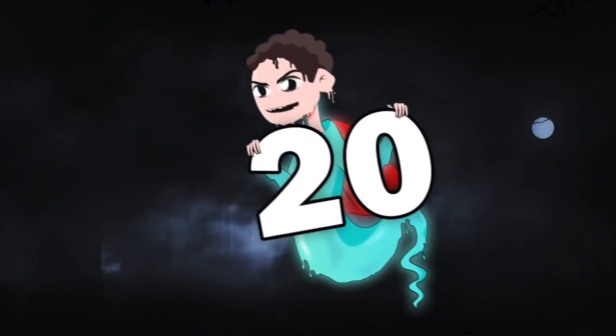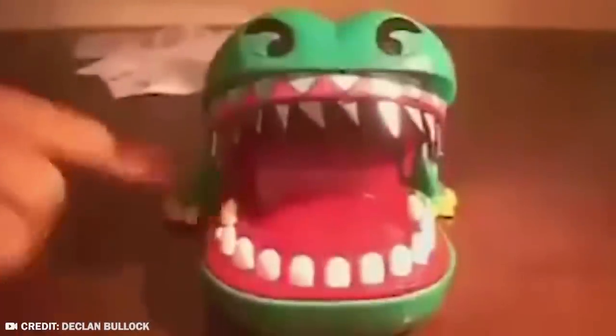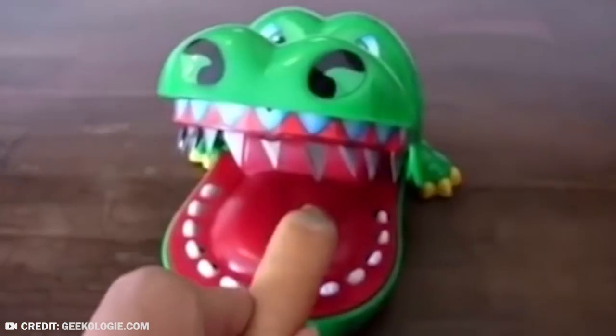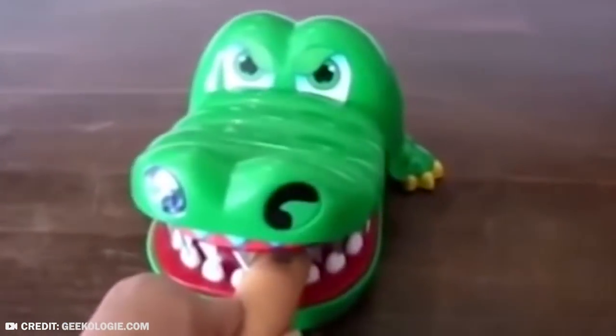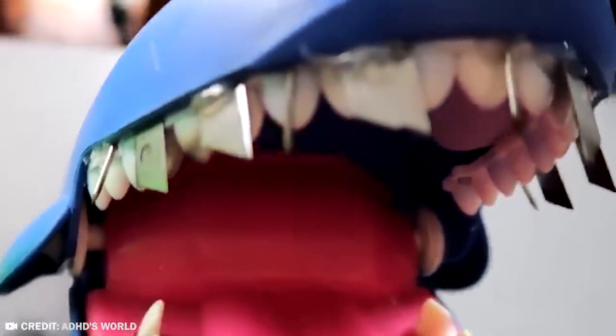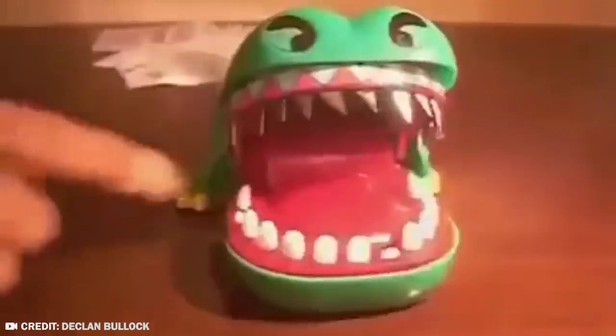Number 20: Crocodile Dentist. Meet Kevin Kohler, or as he's known on the internet, the Backyard Scientist. This man thinks that children these days have become way too soft, partially because of how safe modern toys are. But in his opinion, modern toys are also excruciatingly boring. So he made some changes to a few toys.